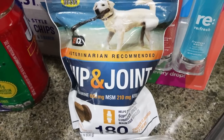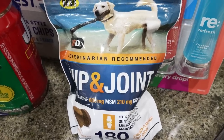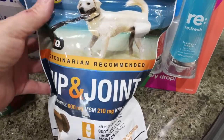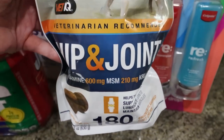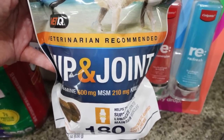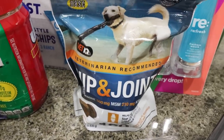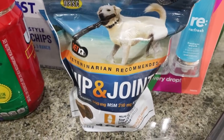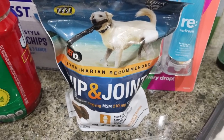I usually buy the 8-in-1 dog hip joint supplements from Costco, but one of you reached out saying they're no longer on Costco's website. So at Sam's Club I found the Vet IQ Hip and Joint Chews — 180 chews for about $19, which is actually cheaper than Costco's 250 for $30. They have the same beneficial properties: glucosamine and everything your dogs need for joint support.